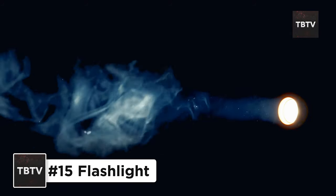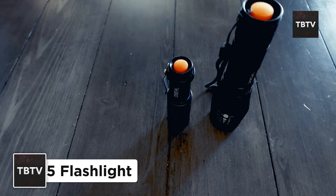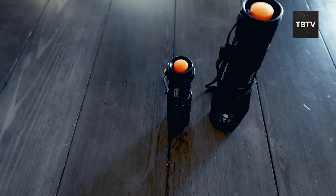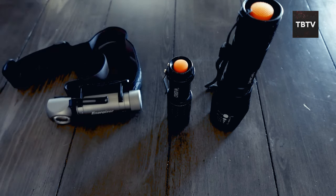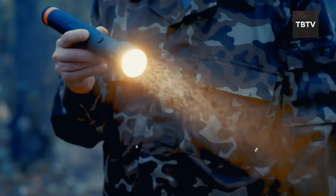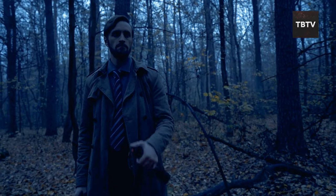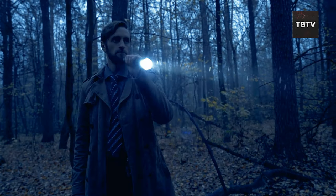When darkness descends, it can turn even the most familiar surroundings into a spooky maze. That's why a reliable flashlight is a must-have. Look for a durable option, preferably one with a long battery life or a hand-crank model for when batteries become scarce. A good flashlight can be your beacon of hope in the darkest hours — literally and figuratively — allowing you to navigate safely, find lost items, and even signal for help.